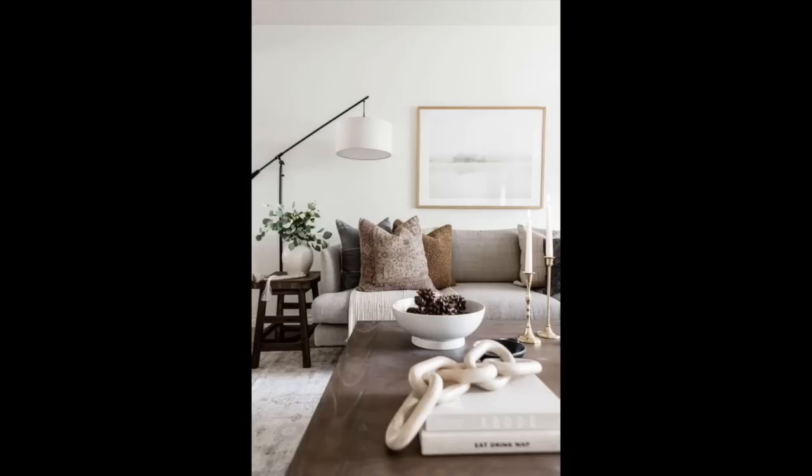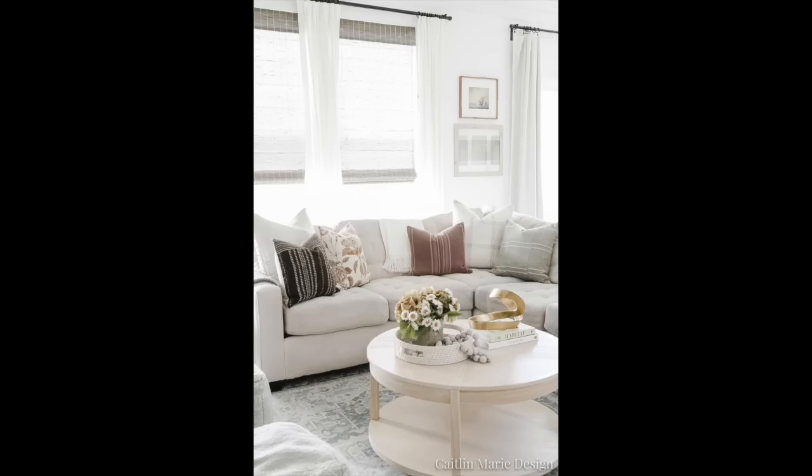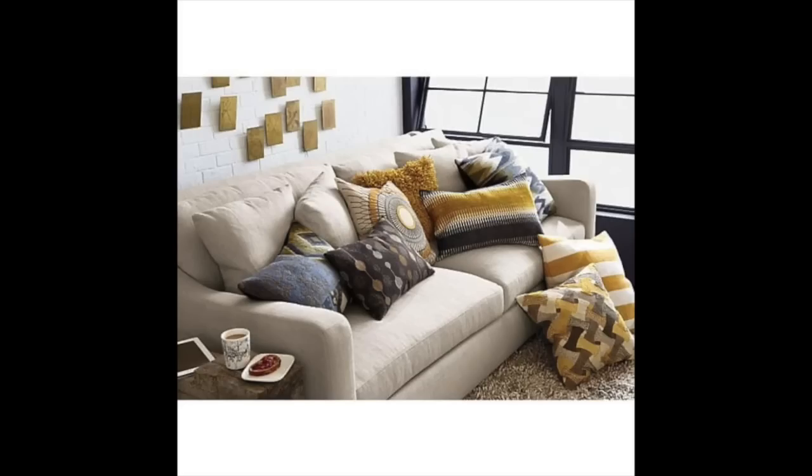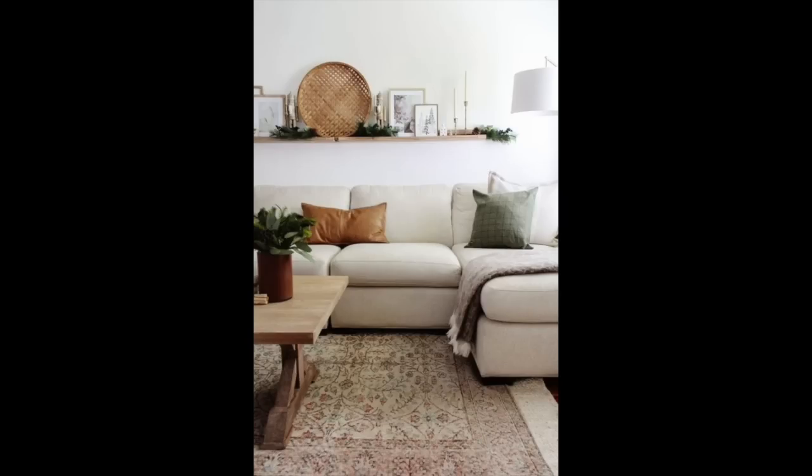Next item is pillows. If you haven't caught my pillow video, I did a haul plus some tips and tricks for styling your couch. Typically I will do three pillows per corner of a couch. If you have a smaller love seat, three pillows on every corner is going to be a little too much, so you could do one and one or two and one. But generally, when it comes to styling your couch, I do three pillows of different sizes per corner.